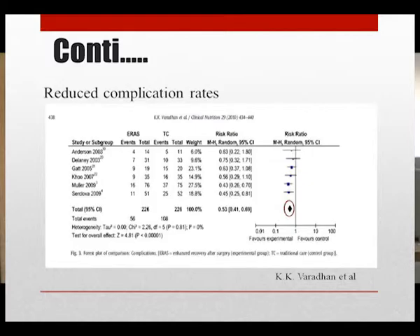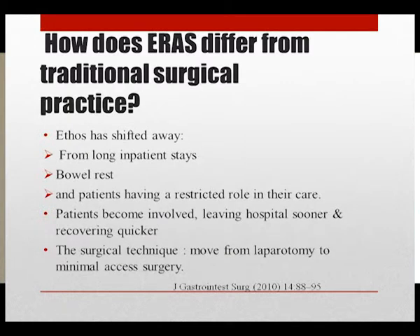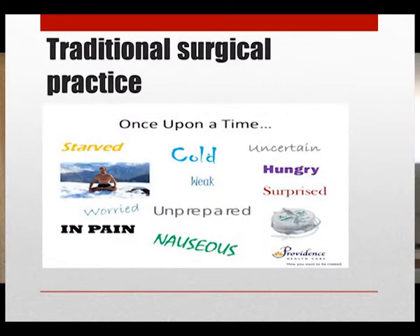ERAS has shifted away from long inpatient stay and bowel rest for the gastrointestinal tract, and patients having a restricted role in their care. Instead, patients are now becoming more involved in their care, leaving hospital sooner, recovering quicker. The surgical technique favors laparoscopy and minimal access surgery.